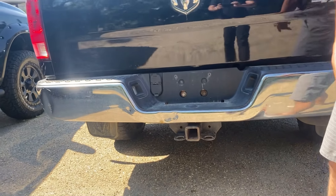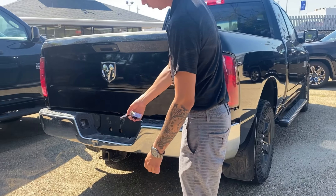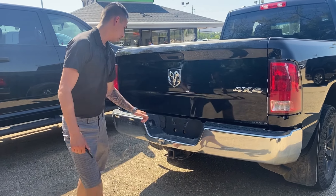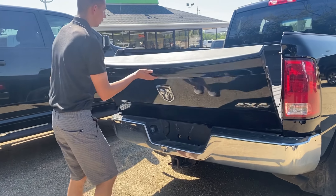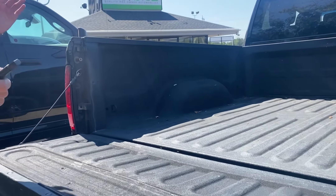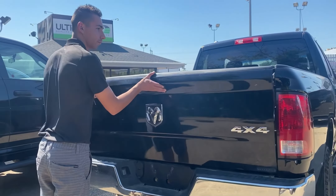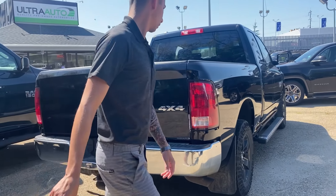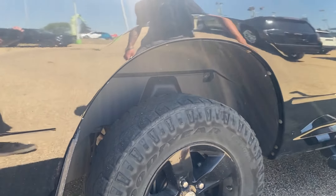Beautiful, sporty. We got dirt track tires with a little bit of tread. The doors have a little bit of a squeak but that doesn't hurt, right? Hop inside the truck — it starts, it runs, a little bit of Hemi tick, nothing to worry about. Dusty but that's fine. Put it in drive and it drives.